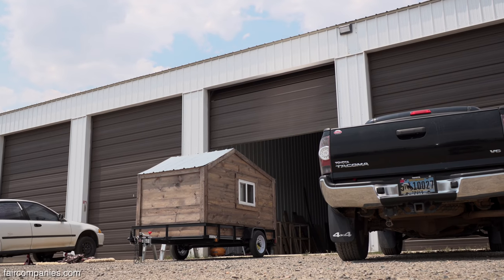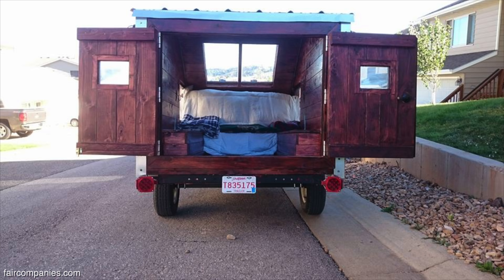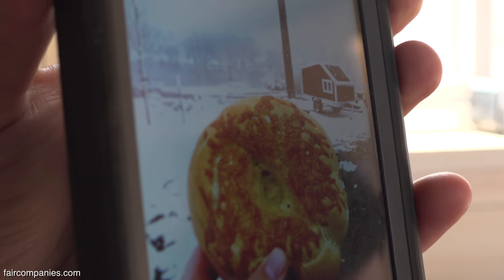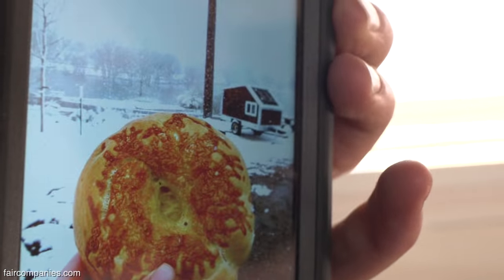These are built exactly like houses, so they insulate well. We've stayed in them. I work at a hospital in Colorado, and when I work multiple shifts in a row, I'll just bring one of these down there with me and stay in it. I've stayed all this winter and been plenty warm. Tessa took a bagel picture, but this is the snowstorm we woke up to.